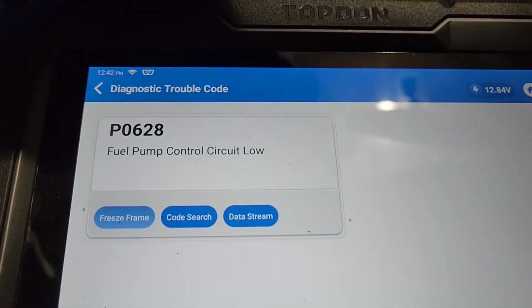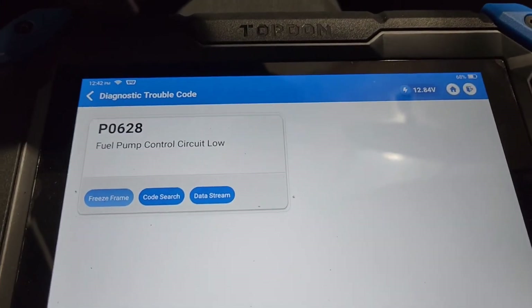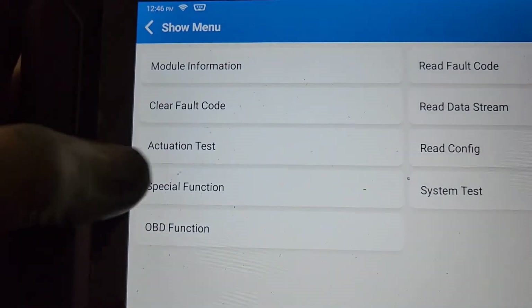There's no freeze frame, and freeze frame doesn't matter for this code anyway. This is a Cummins, so this code is talking about the lift pump — the transfer pump. The lift pump is back here. Here's the fuel filter housing, and there's a connector sticking directly off the back — that's the connector for the lift pump. It's got a line in and a line out, and that's what supplies fuel to the injection pump. We're going to tap into this to make sure we're getting power and ground.